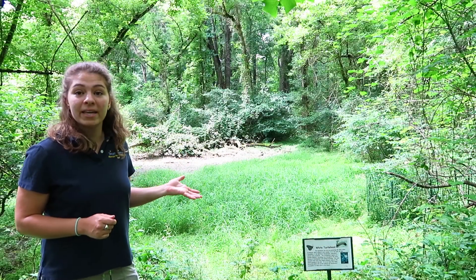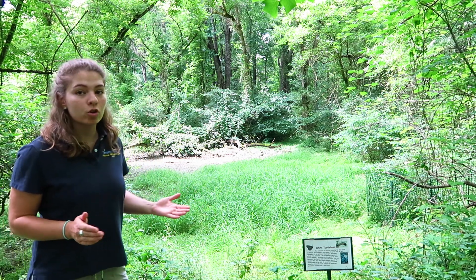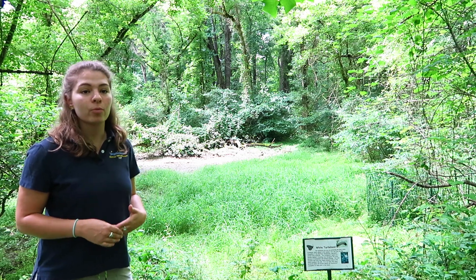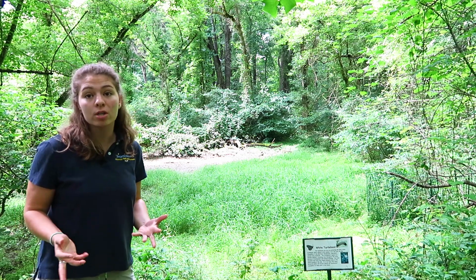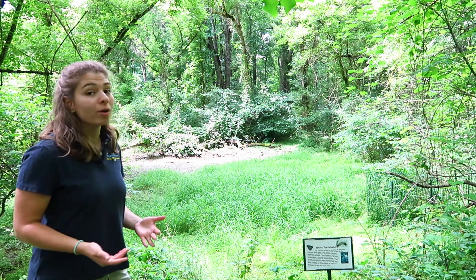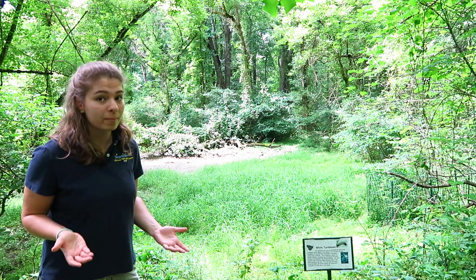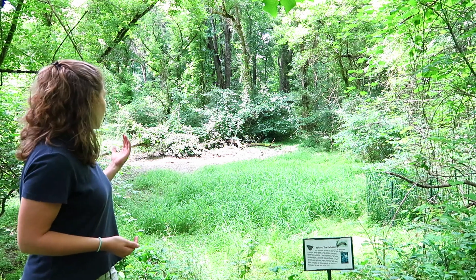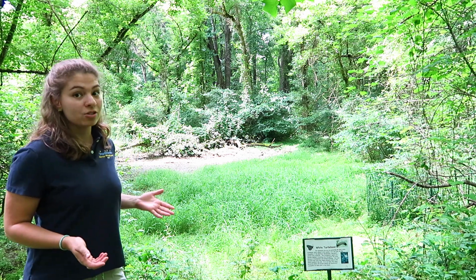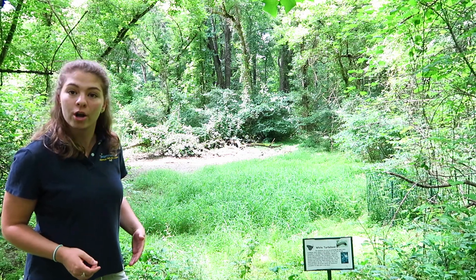Behind me is a vernal pool which you can see off of the Yellow Trail, and vernal pools are a really great resource. They are great for the environment and they help regulate mosquitoes. There's always lots of tadpoles in here in the springtime. We don't really know if it was here when Banneker was here or if it was created naturally or man-made, but we do know that it's here now. As we're filming this on June 21st it is dry, but if you come down in the spring you most likely will find some water here.